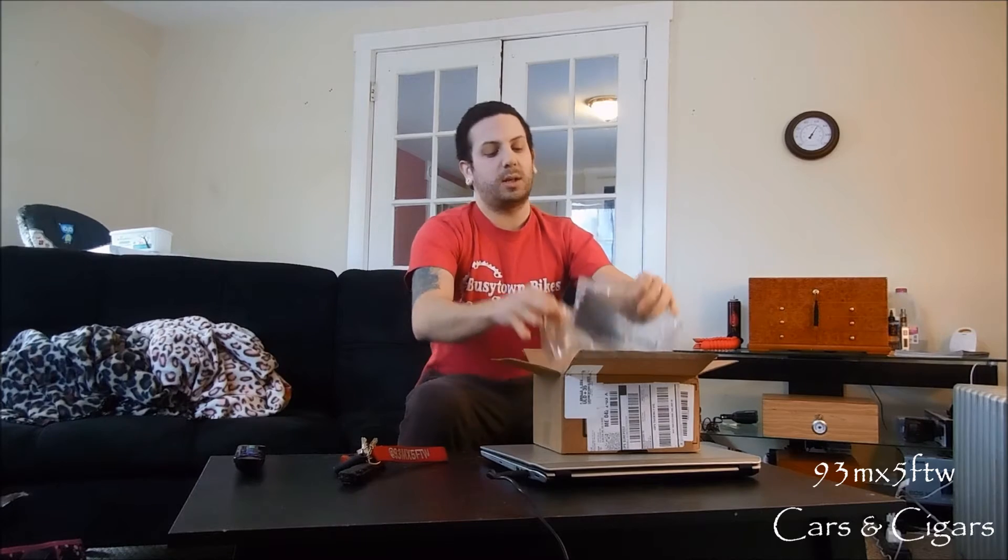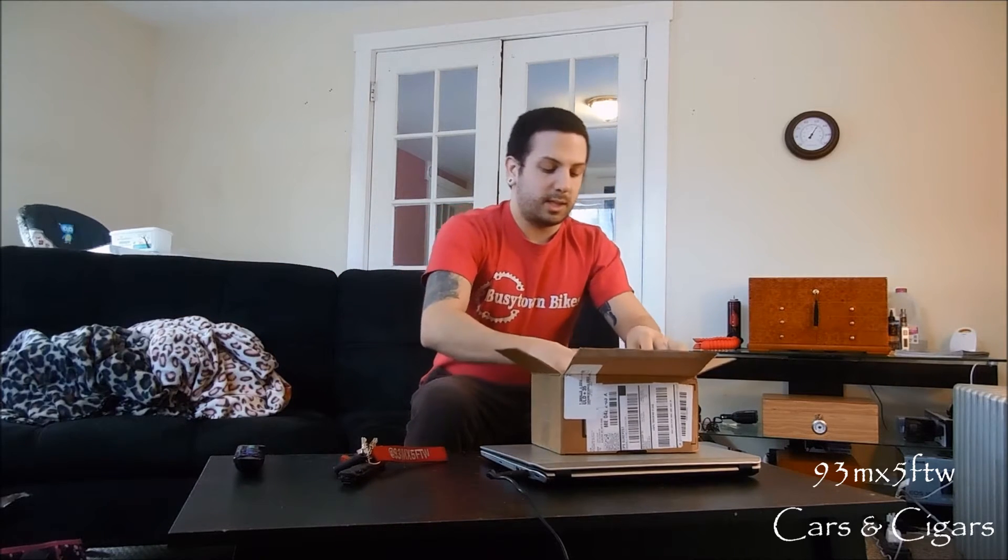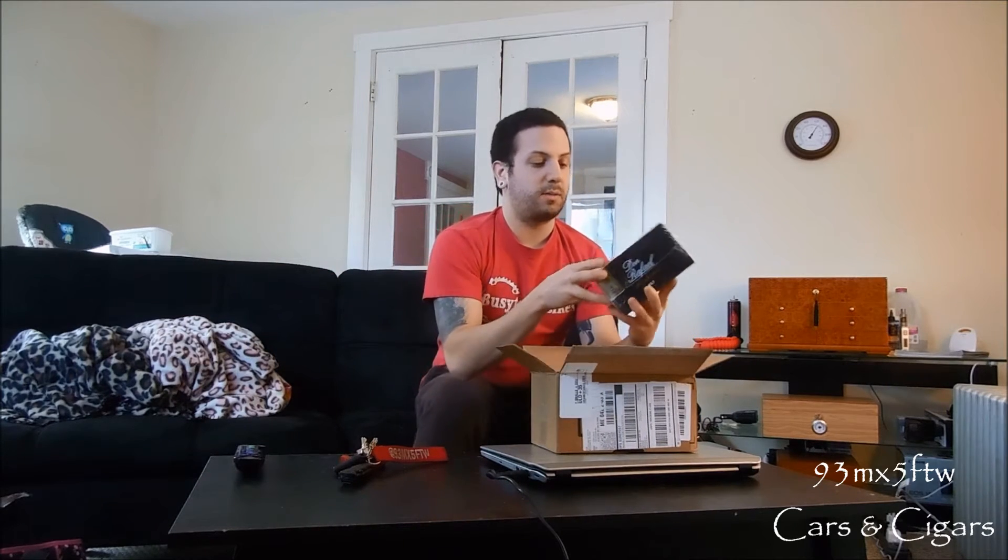You guys already know what it is by looking at the title of this video, but let's see if they got the order right once again — and it looks like they have. This is a beautiful box of Don Rafael Nicaragua.